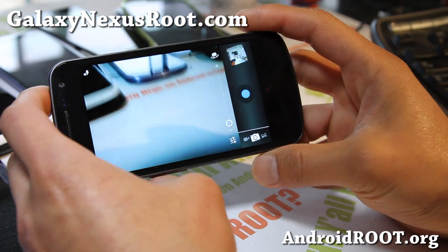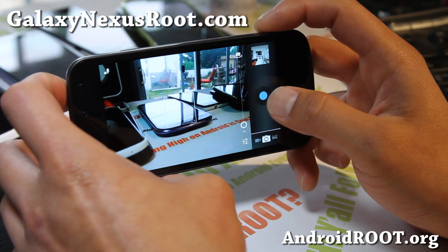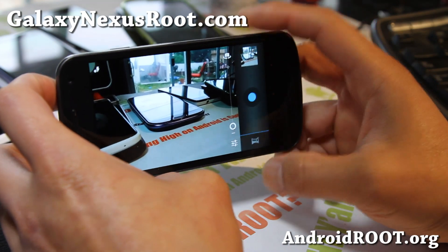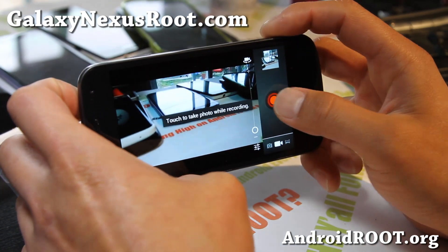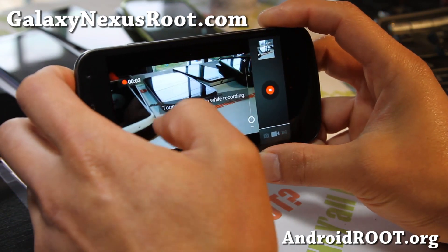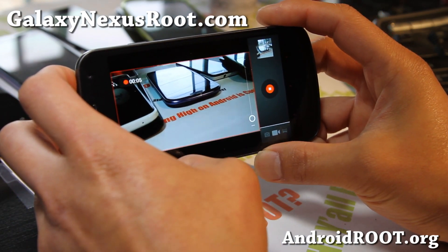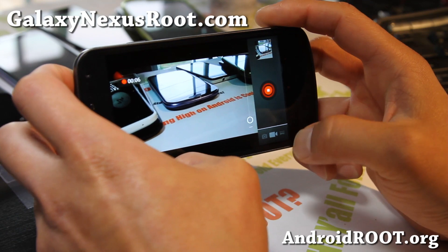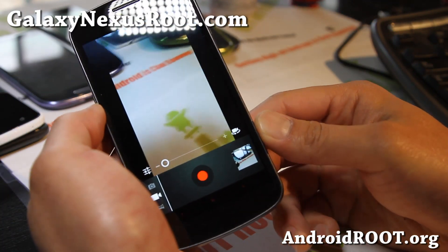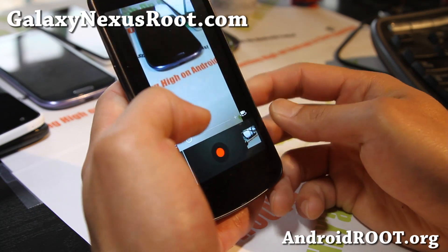Let's go look at the camera real quick — great camera, everything looking very flawless here. Galaxy Nexus is still probably one of the best deals, especially if you want to take advantage of Jelly Bean. It just runs flawless on your Galaxy Nexus, no problems whatsoever.